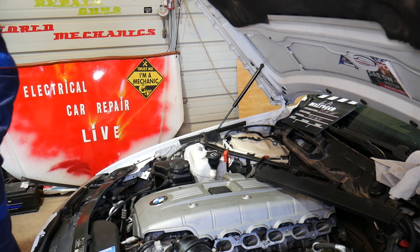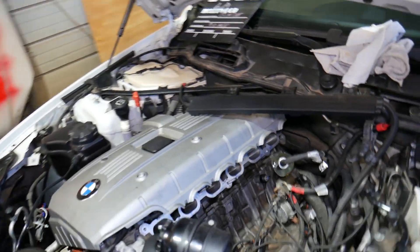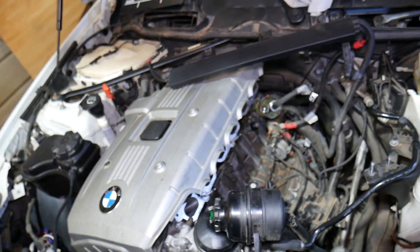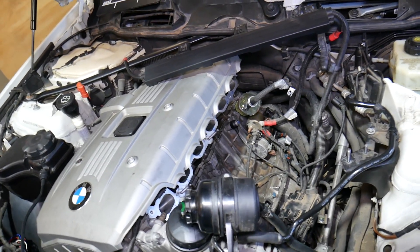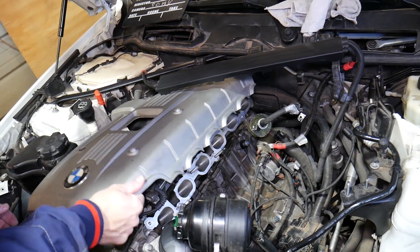What we have here is an N52 six cylinder engine that we'll be working on first. We'll explain the six cylinder engine, then switch to the four cylinder explanation. I'll quickly remove the engine cover on top so I can demonstrate a little better.